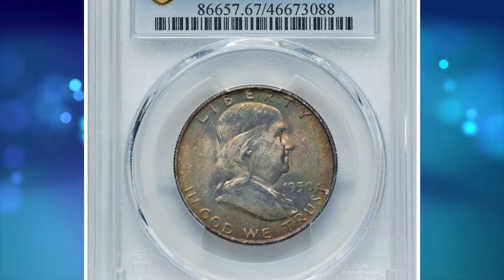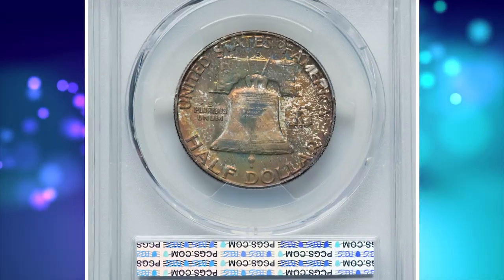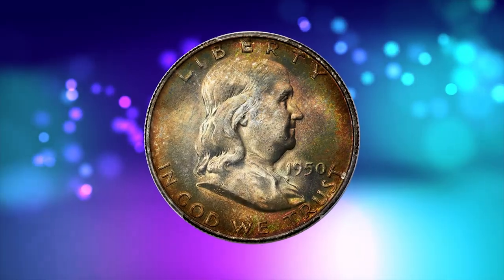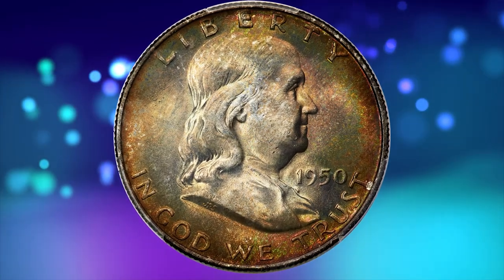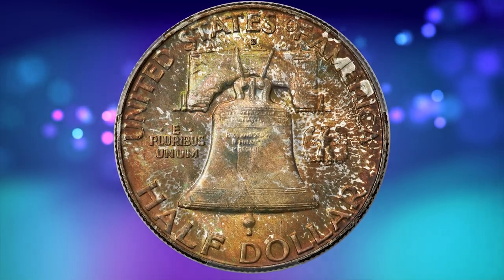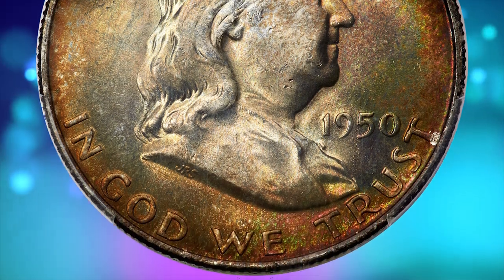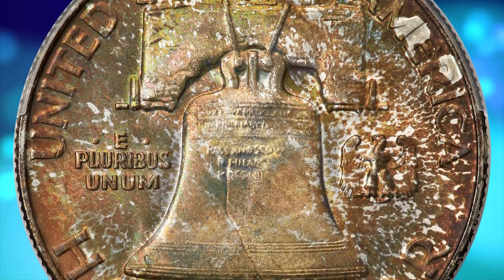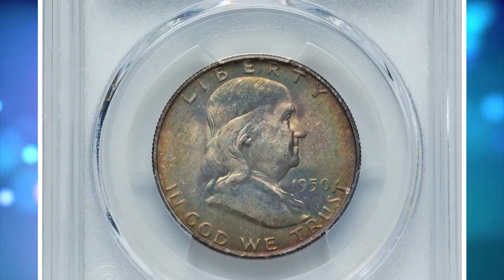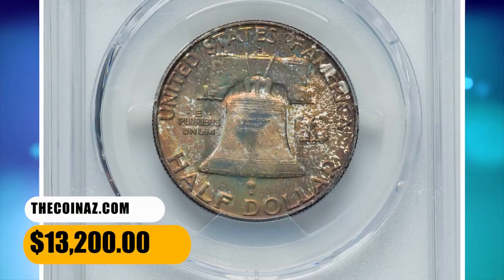Number 3 is a 1950-D Franklin half dollar in MS 67 condition with full bell lines. While full bell lines coins are plentiful in grades as fine as MS 66, this superb gem example is a major rarity with only 6 specimens in this grade reported by PCGS with none numerically finer. This piece displays vibrant frosty mint luster rolling across sharply defined motifs and pristine surfaces, with deep amber, russet, olive green, and golden toning on each side. It was sold for $13,200.